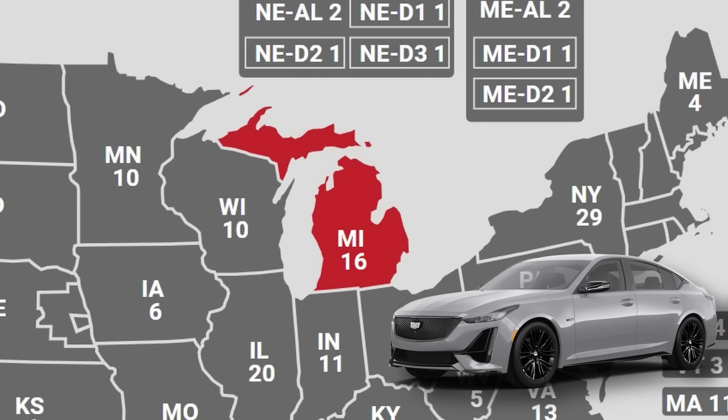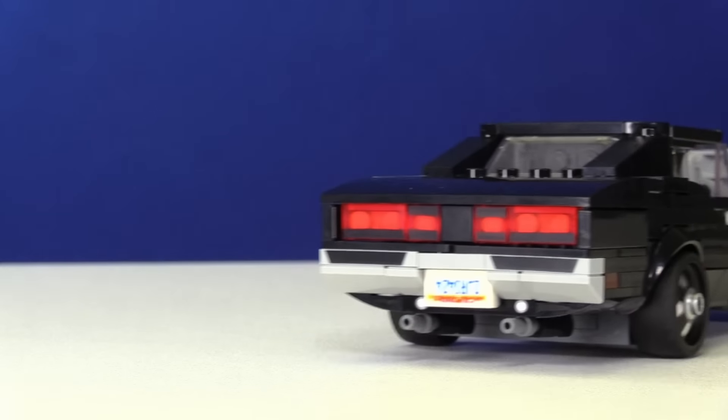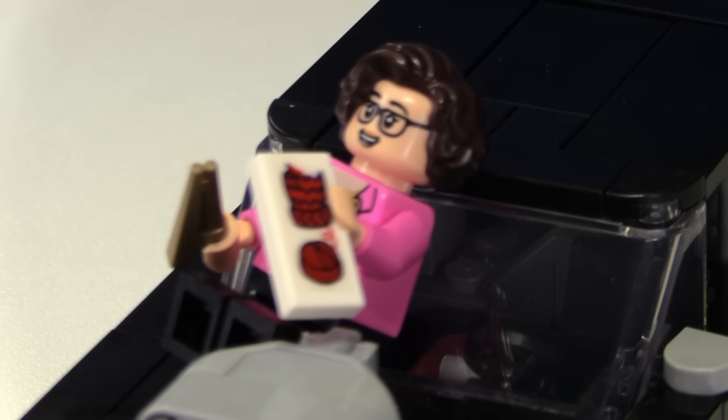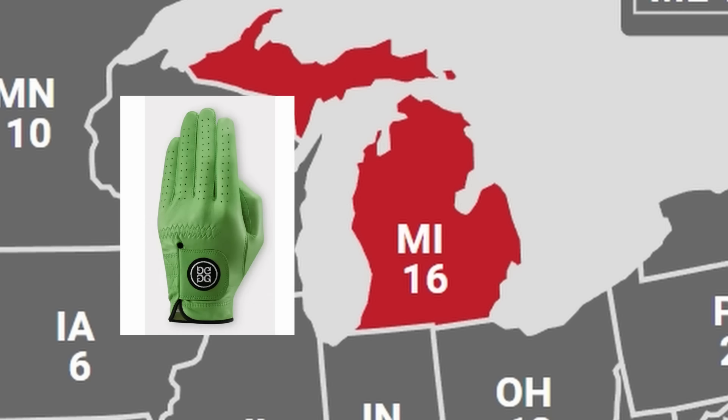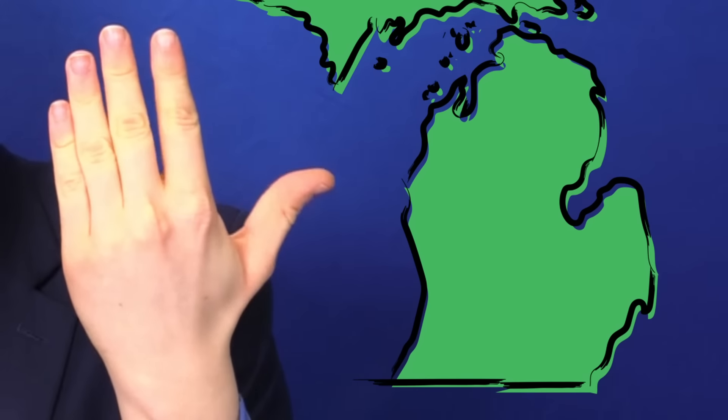Next up is Michigan, where a lot of American cars are from. I got this Dodge Charger from Fast and Furious, and I have Phyllis from The Office knitting a little glove because the state is shaped exactly like a glove. It's uncanny — here's Michigan, and here's my hand.